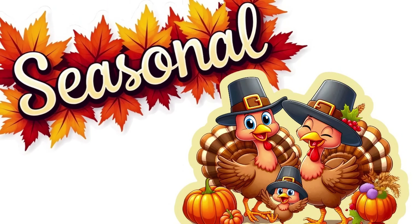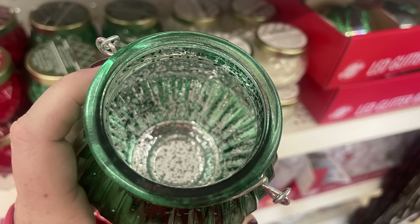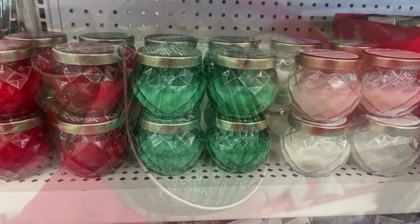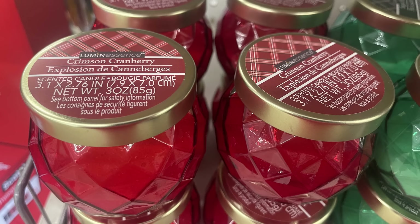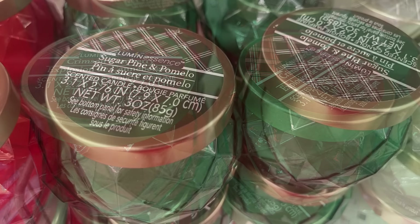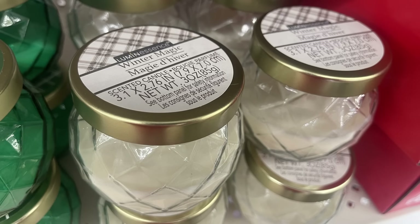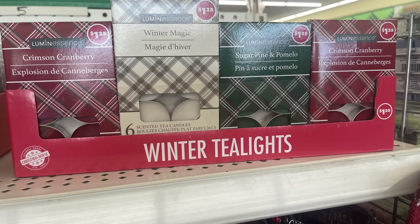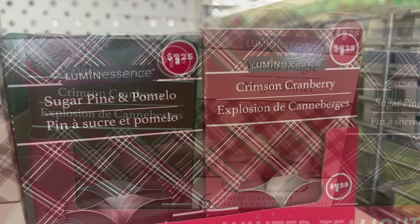For the seasonal items this week, there are gorgeous lanterns with mercury glass in silver, red, or green with a holder on top — silver inside and that mercury glass finish on the outside. Also really pretty candles in gorgeous glass jars: Luminescent Crimson Cranberry, Sugar Pine, and Winter Magic in white. You could also get the tea light candles in the same scents — six candles per pack in Crimson and Sugar Pine.